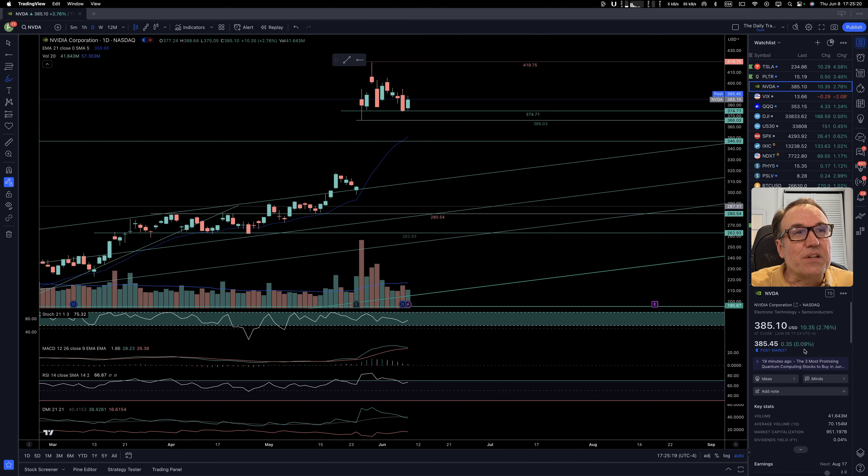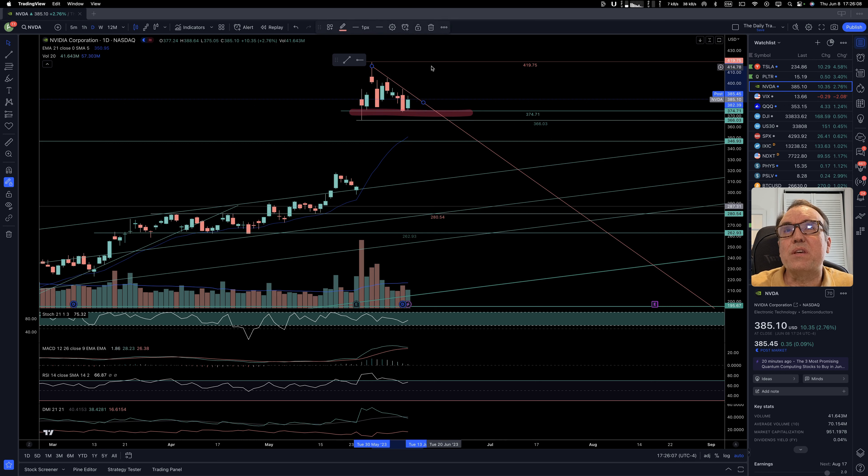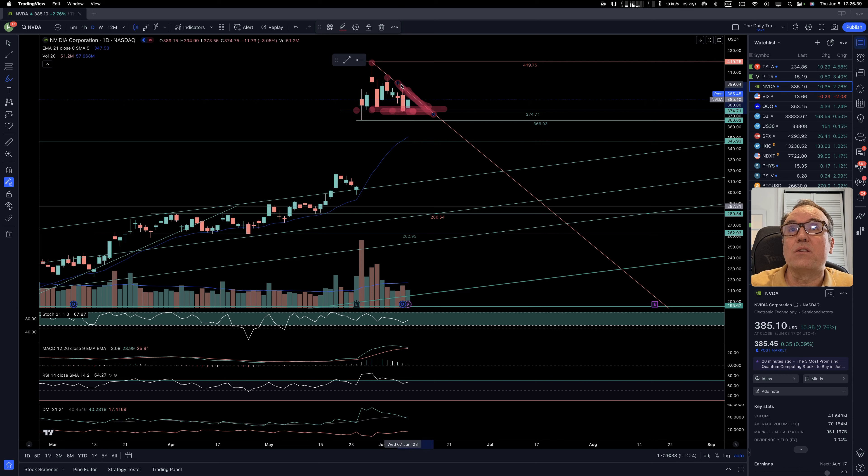Nvidia is up $10.35 — that's 2.76% — closed at $385.10. Post-market is up a little bit. We see that support at $374.71 is important because we are bouncing right on it. We can see that we are into a decreasing triangle — making lower highs, but lows at the same level. At some point the stock is going to have to decide if it wants to break the upper or lower line. I think by the middle of next week, we should be clear on where Nvidia wants to go next.